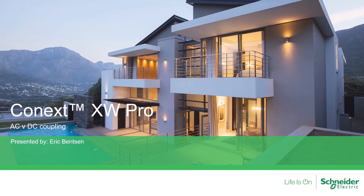Hello and welcome to today's webinar on AC versus DC coupling. Today's speaker is Eric Benson. He is an electrical engineer and senior application engineer with Schneider Electric Solar. Thank you, Sandra. I also want to thank everybody joining me today. Today we're going to look at XW Pro AC versus DC coupling, so let's go ahead and get started.